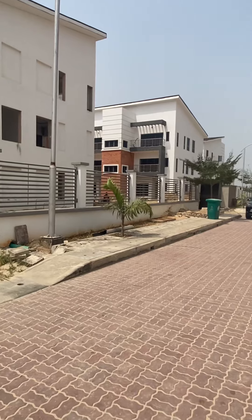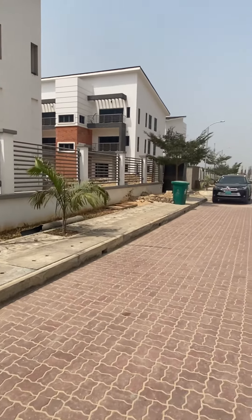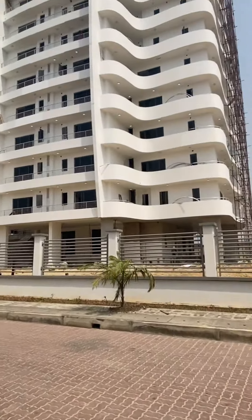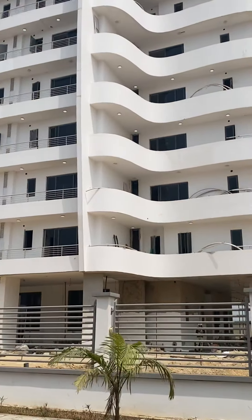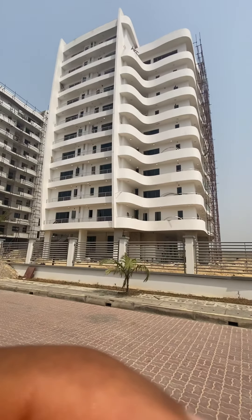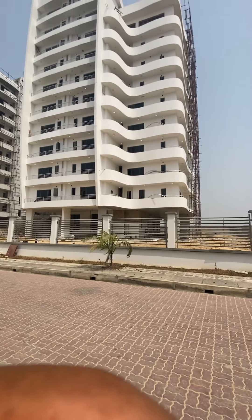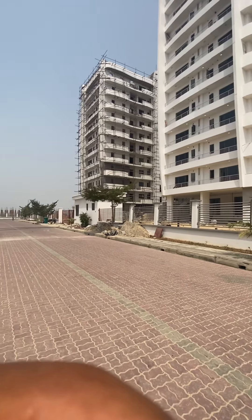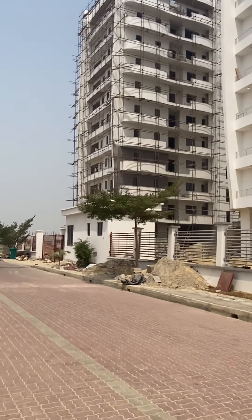These are the terraces — this is more for families and for investment as well. This is what you get here. This is the Oxygen Apartment — you can see it's done. It's a beautiful spot. We sold out — the whole tower is sold out. But we still have four-bedroom maisonettes on this tower. They're still going because, like I said, they started in phases.